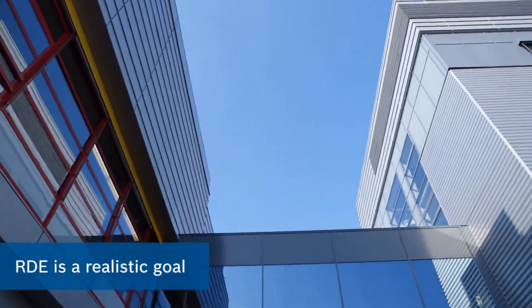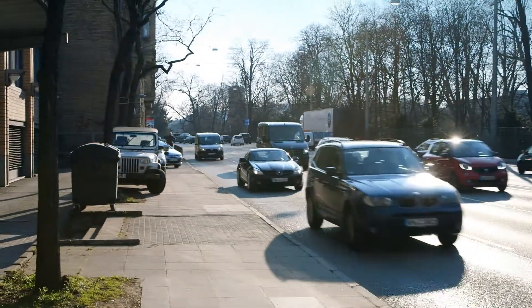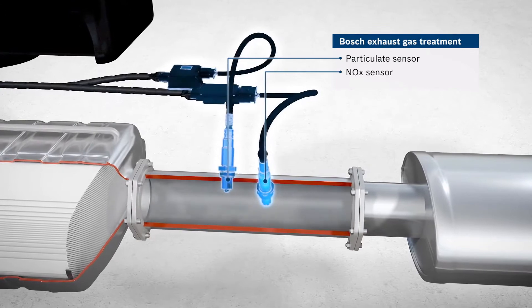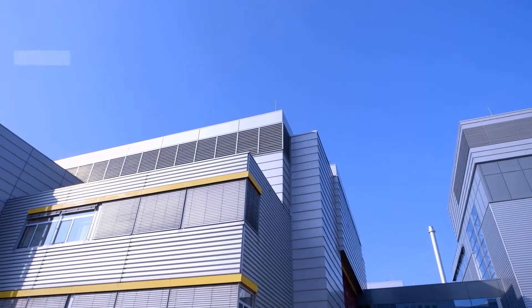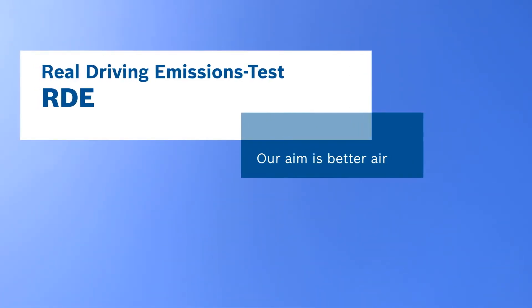The air quality in European cities is very important to us. That's why we at Bosch expressly welcome the RDE guidelines for realistic tests in everyday traffic situations. In order to meet the lower emission levels, complex technology is required. We also advocate the ongoing monitoring of production vehicles by independent testing institutes. For humanity and the environment, invented for life. Real Driving Emissions Test, RDE — our aim is better air.